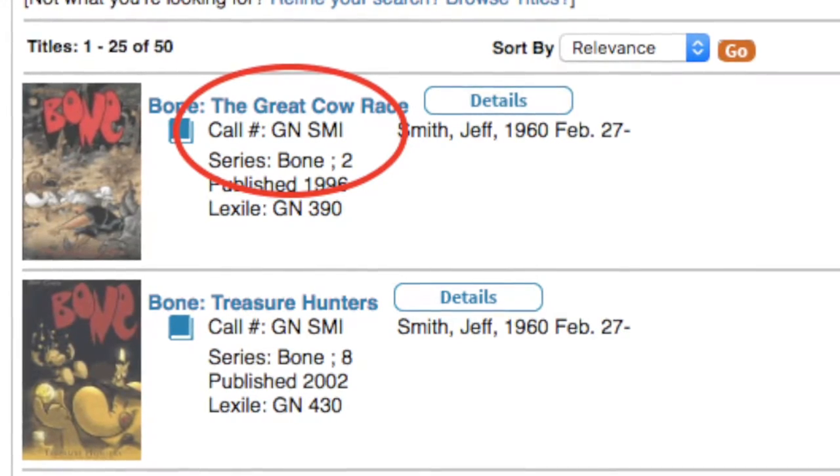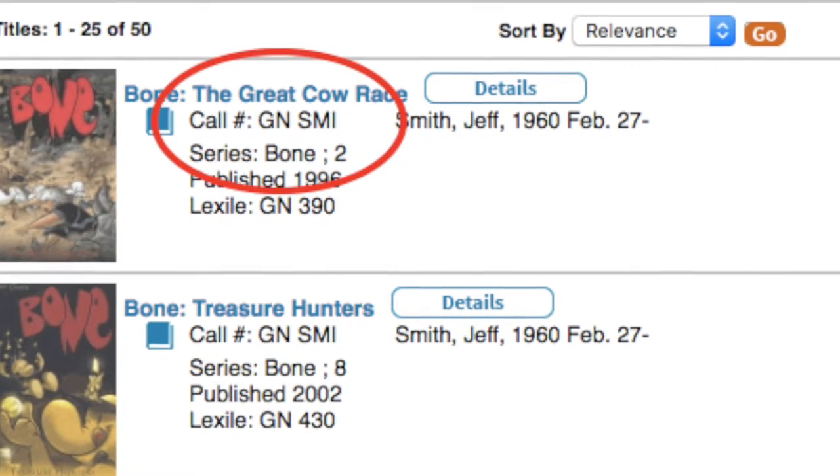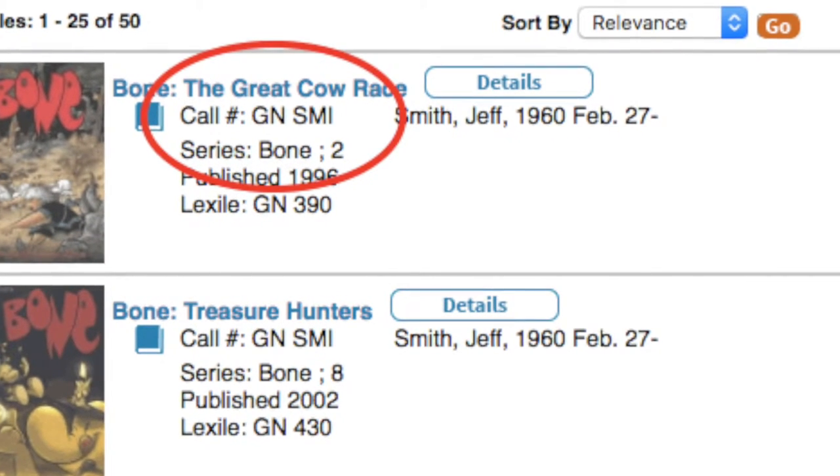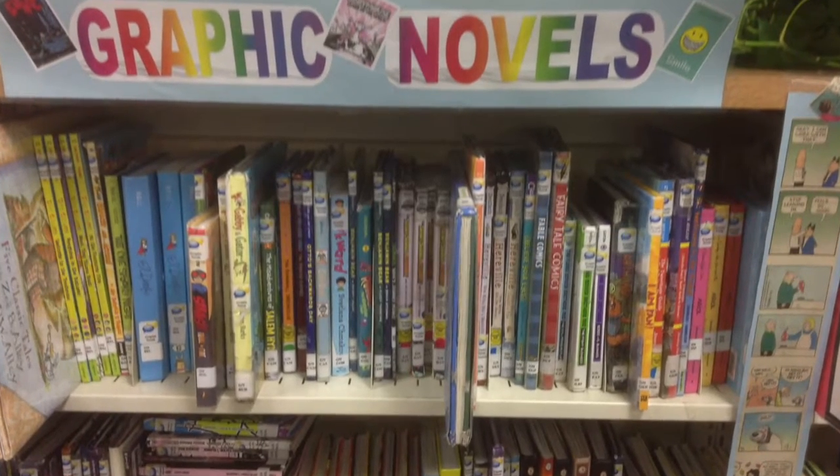When you see GN in the library catalog, that means you're looking for a graphic novel. You can find graphic novels with lots of illustrations and lots of word bubbles in the graphic novel section.